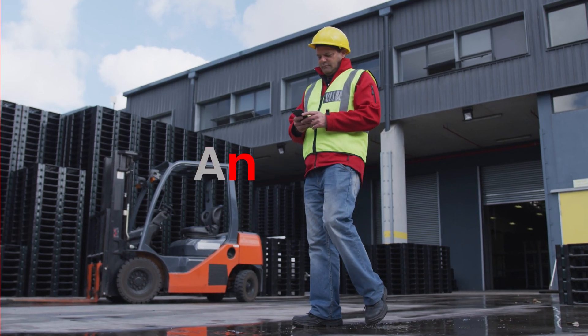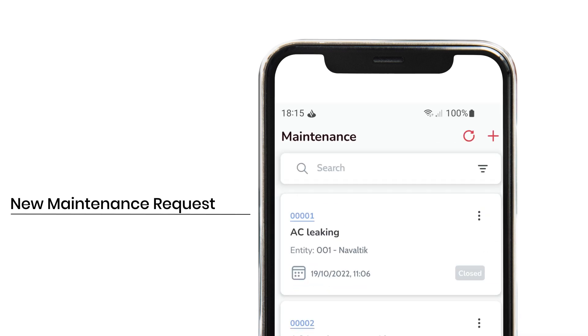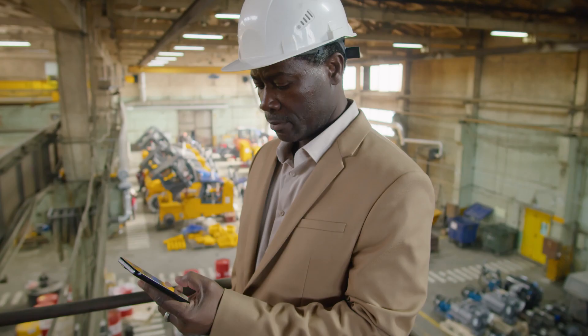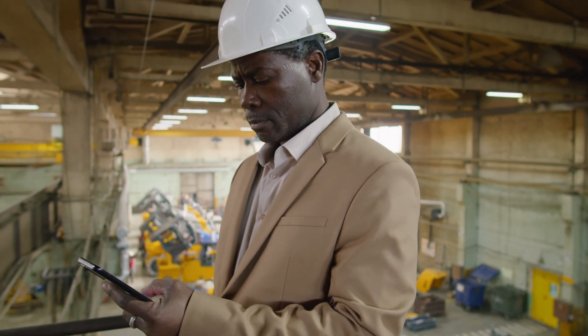From anywhere and anytime, any machine operator or maintenance technician can record and manage all the requests from one single screen. The ManWinWin app has the necessary resources to manage maintenance requests, purchase requests, and requests to the warehouse, enabling collaboration between departments.